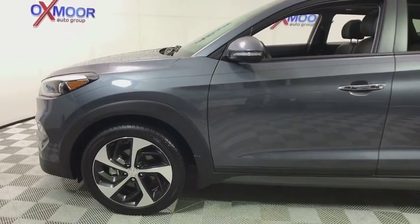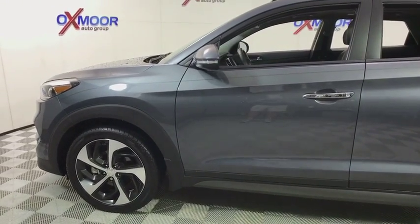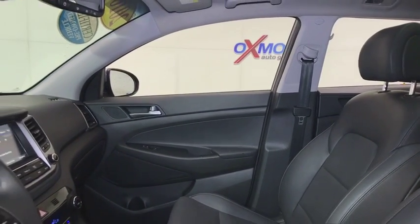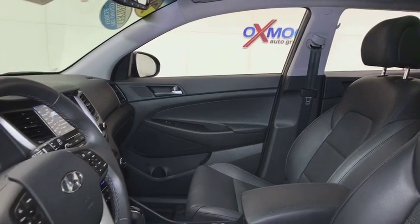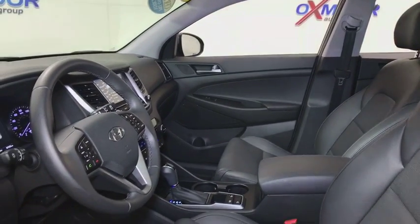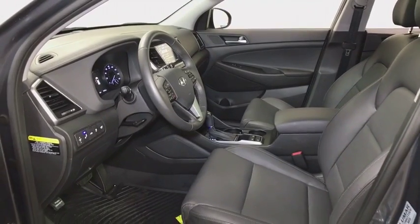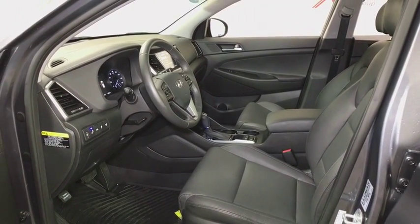This vehicle has less than 10,000 miles. Here are some of this vehicle's great options: navigation system, power liftgate, power passenger seat, traction control, backup camera, panoramic sunroof, dual airbags, power steering, alloy wheels, four-wheel disc brakes, eight speakers, rear window defroster.